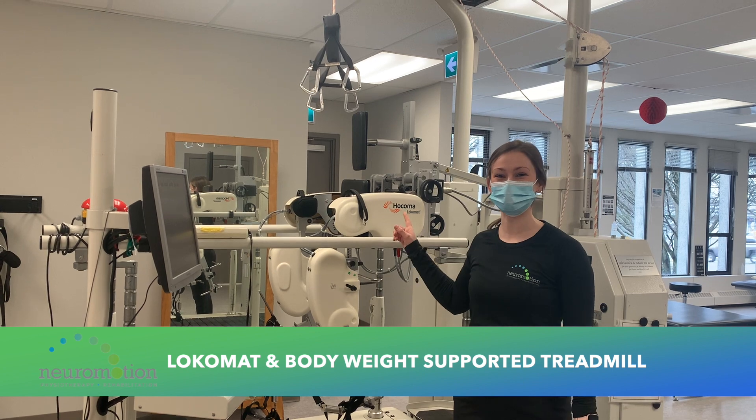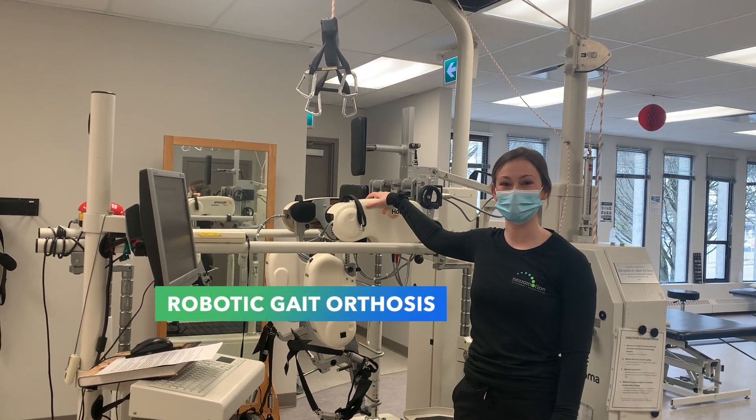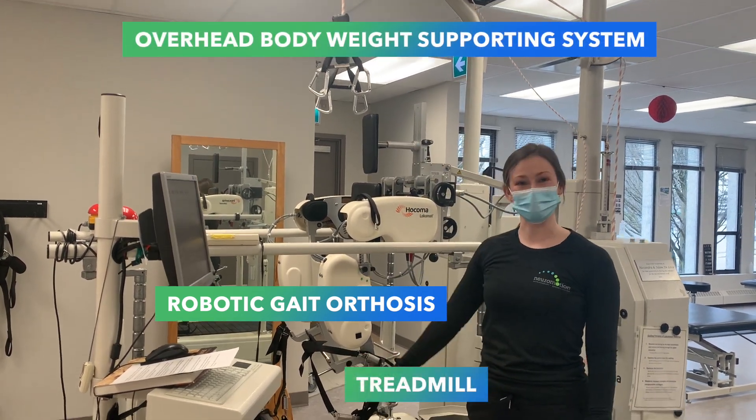Hi, I'm Kate and this is our Locomat system. The Locomat system consists of the robotic gait orthosis, the overhead body weight supporting system, and the treadmill.